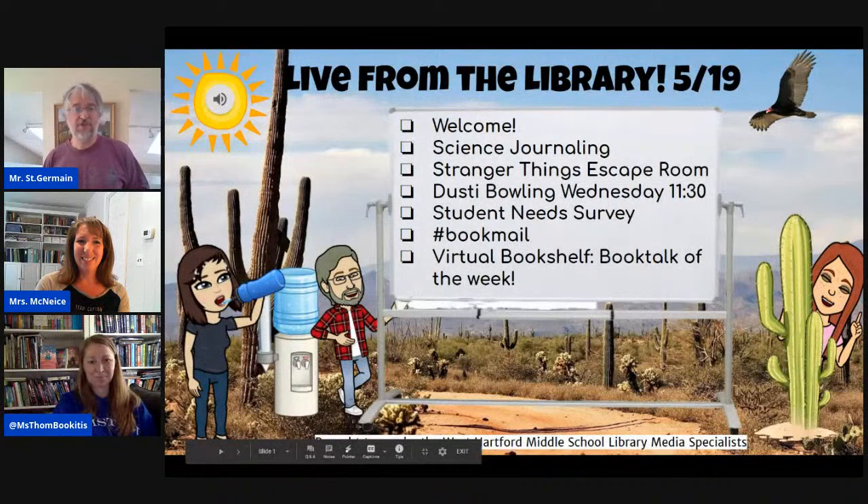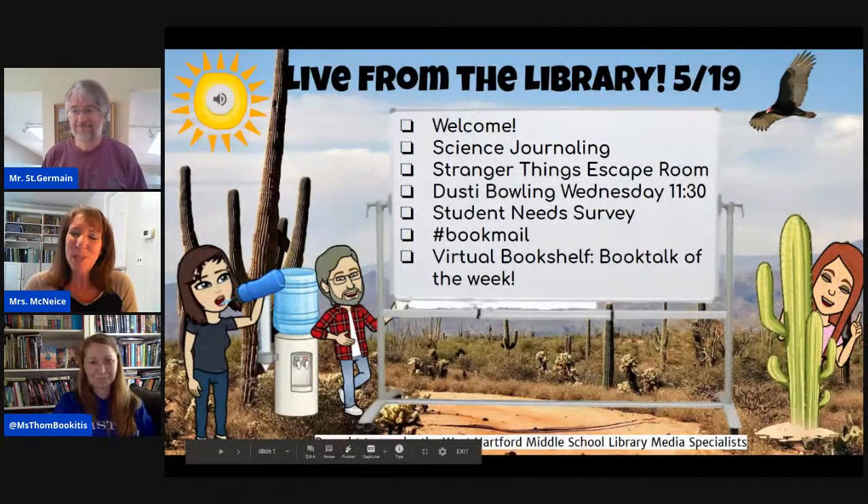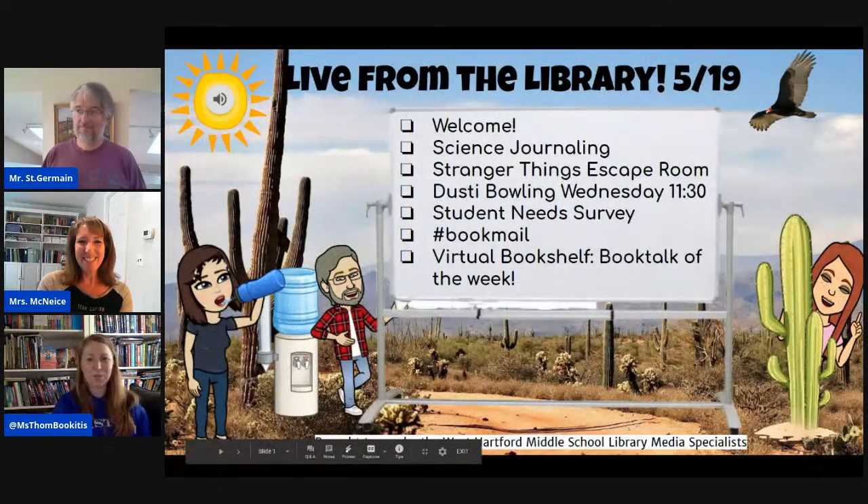Good morning, everybody. I am Mr. St. Germain. And I am Mrs. McNeese. And I am Ms. Tom Bookitis. Welcome to Live from the Library, episode number four.